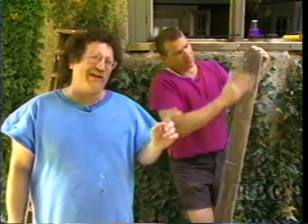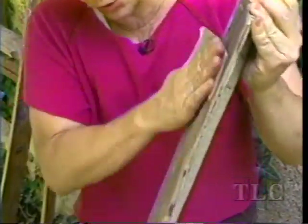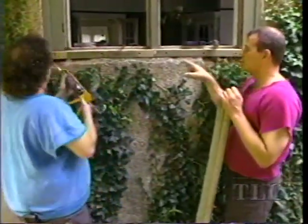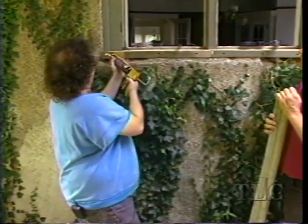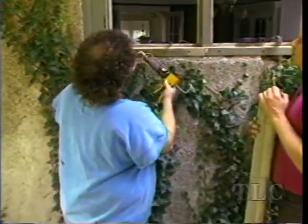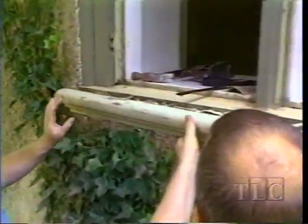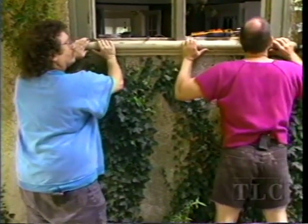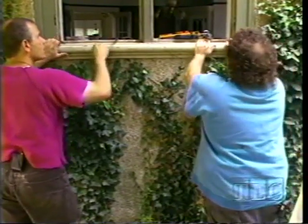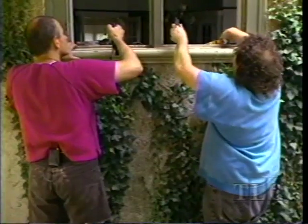While waiting for the caulk and putty to dry on the other windowsills, we're cleaning the back of the molding with 80-grit sandpaper — it's been sitting around and has a lot of old dirt on it. We run a bead of construction adhesive across the back, and follow with a finger because it tends to slide down. We bring the bullnose down about an eighth inch for the reveal, so that water runs off, and then clamp it gently in place.